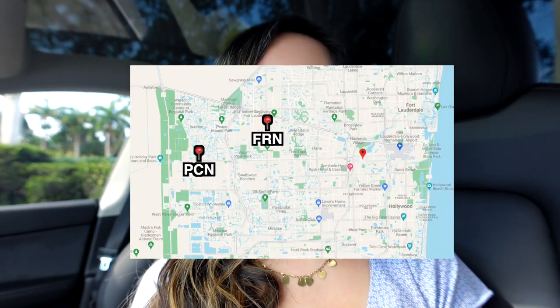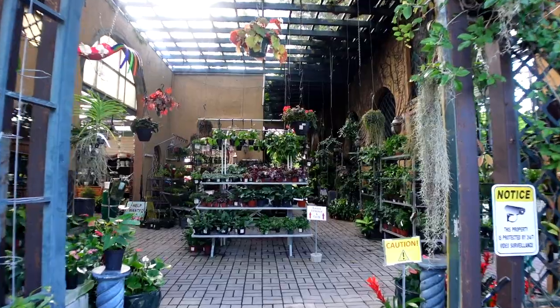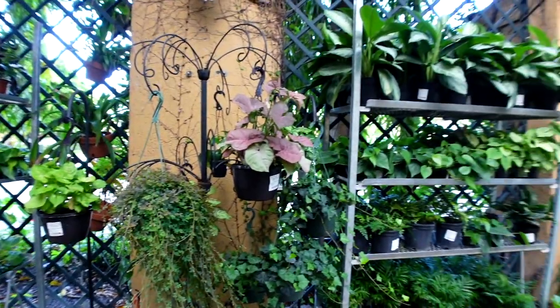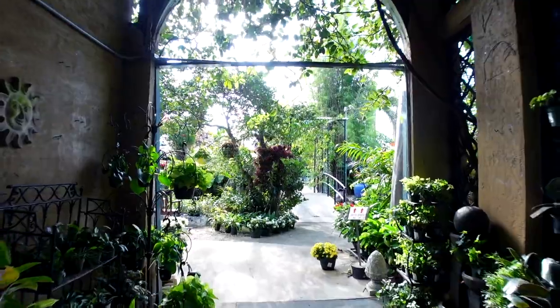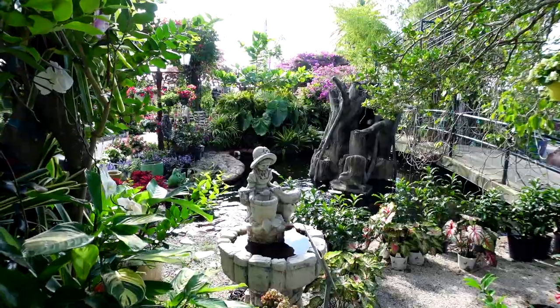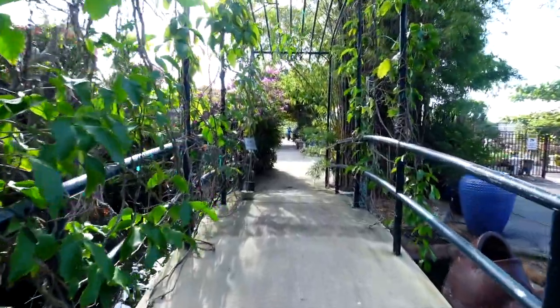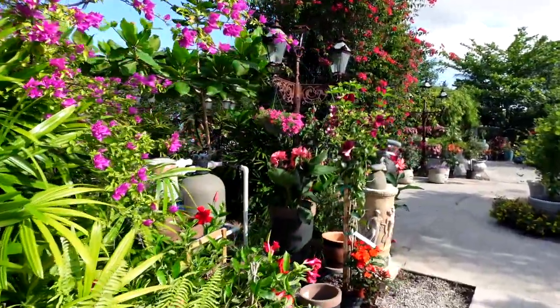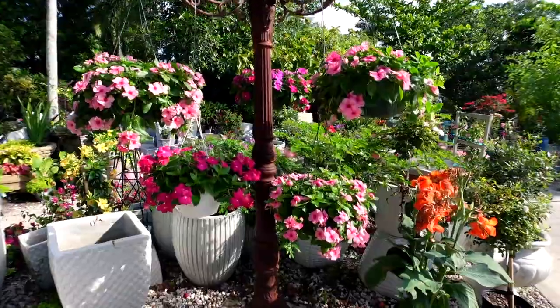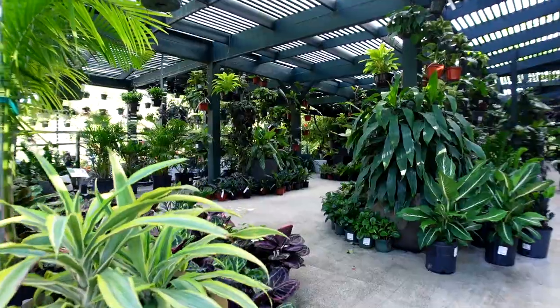We just arrived at Living Color Garden Center. It ended up being around 15 to 20 minutes depending on traffic. I got here right when they open at 9, so let's head inside. I absolutely love it here — I've always known Living Color Garden Center to be one of the prettiest garden centers in South Florida.